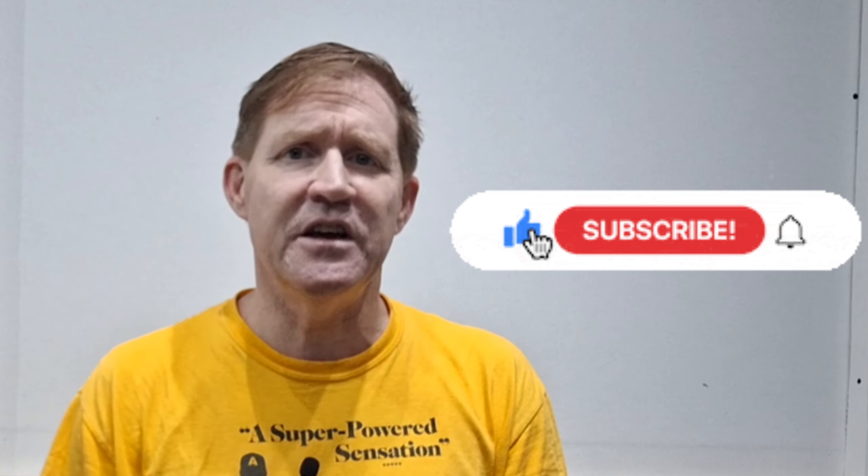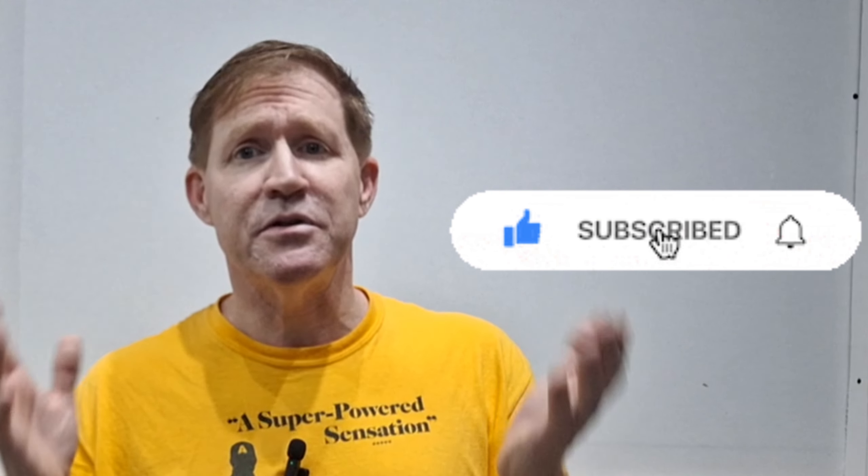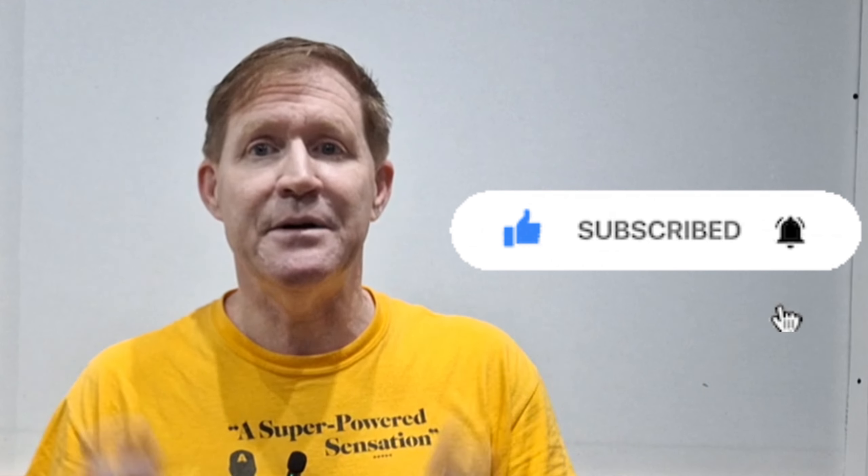If you feel this contributes to the community, please hit that like button and share this video. If you haven't subscribed, I really need you to please be sure to subscribe to my channel for more comic book hobby content.